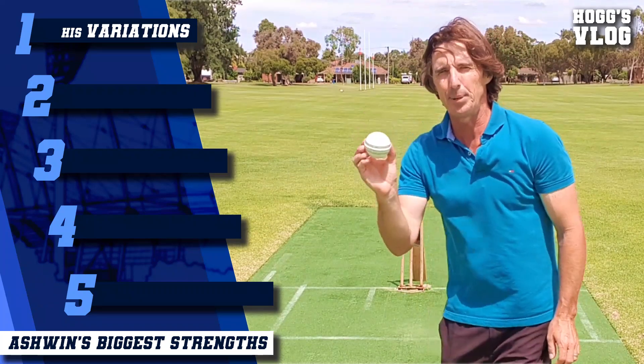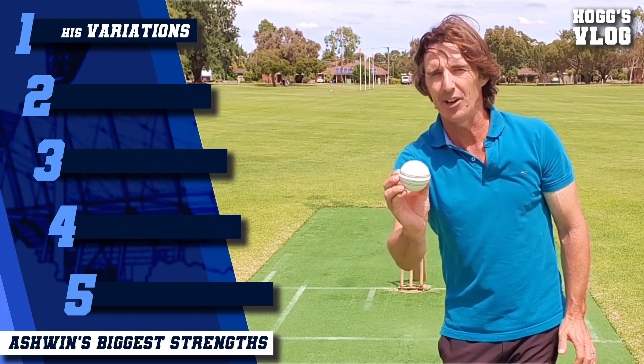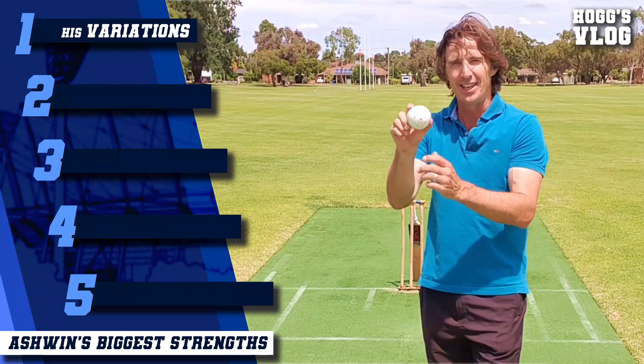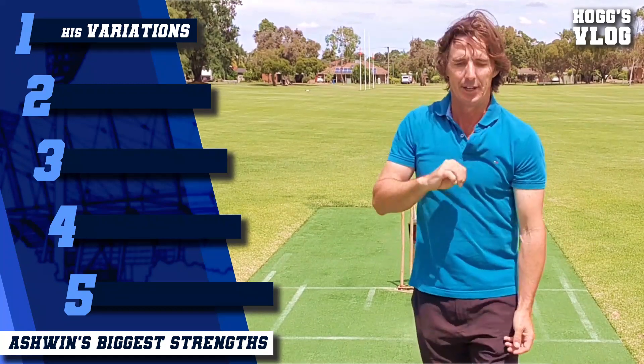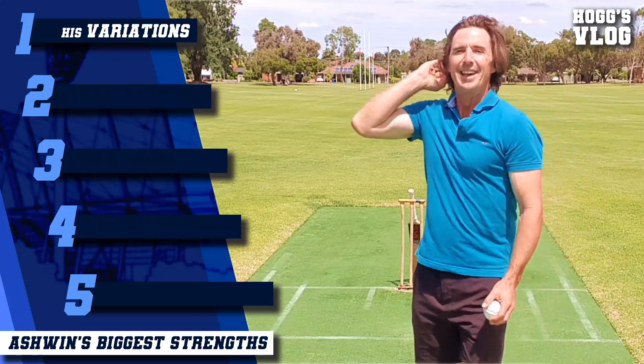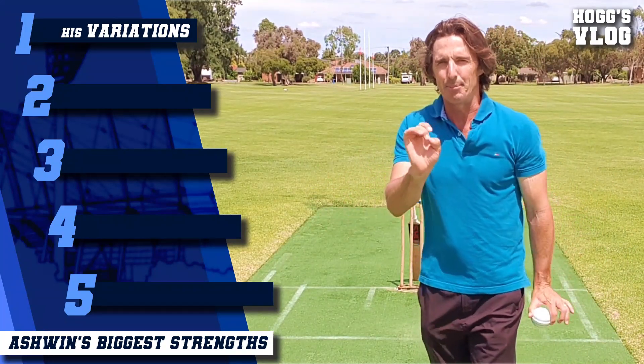When that saucer arm ball pitches on the turf, it will skid on and hurry quicker than any other ball and rush the batsman. And finally, he's got the doosra as well. He's got all the variations that an off spinner needs to bamboozle batsmen.